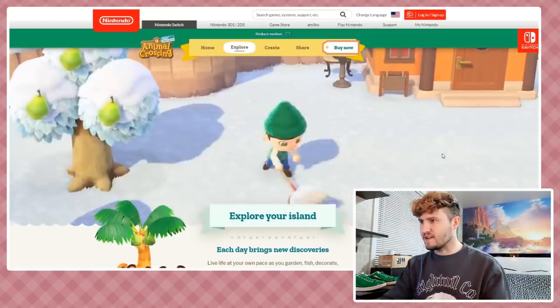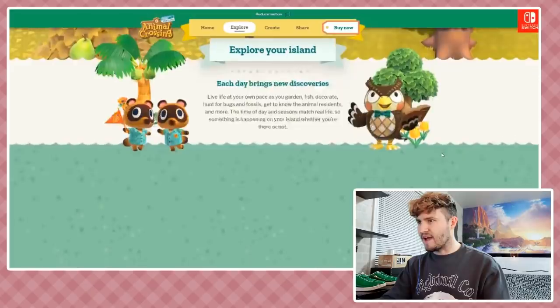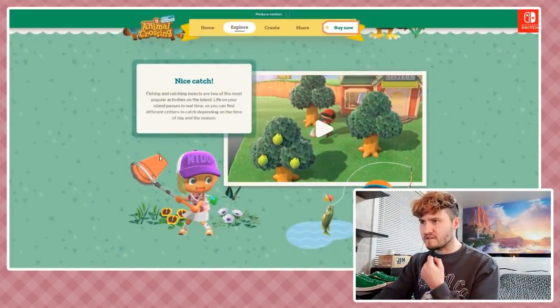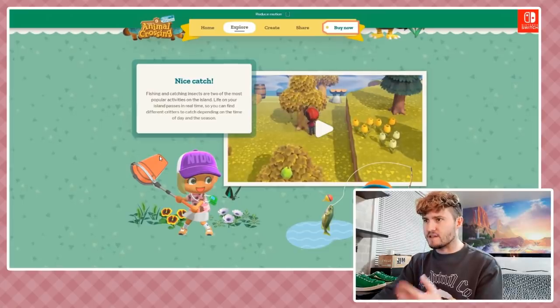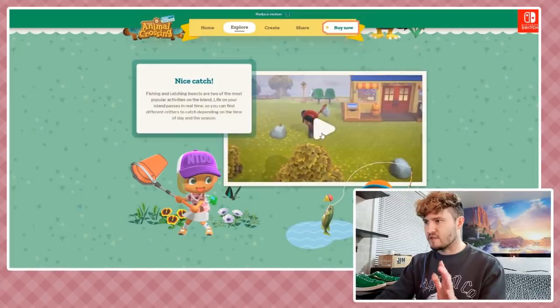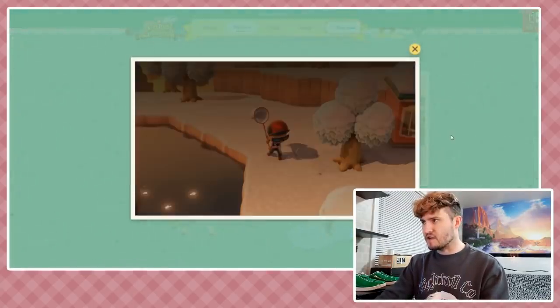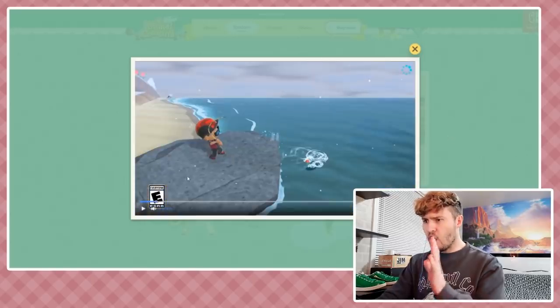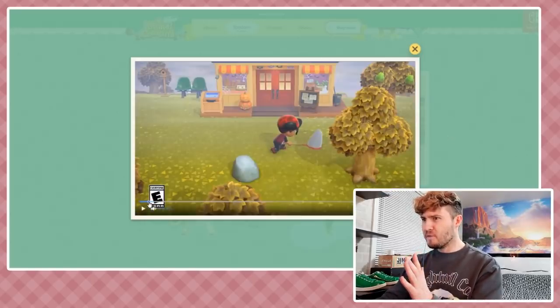We've got Blathers. Fishing and catching insects are two of the most popular activities on island life. Life on your island passes in real time so you can find different critters depending on the time of day and season - we knew that from past games. There's a video to check out here - hold on, what is that?